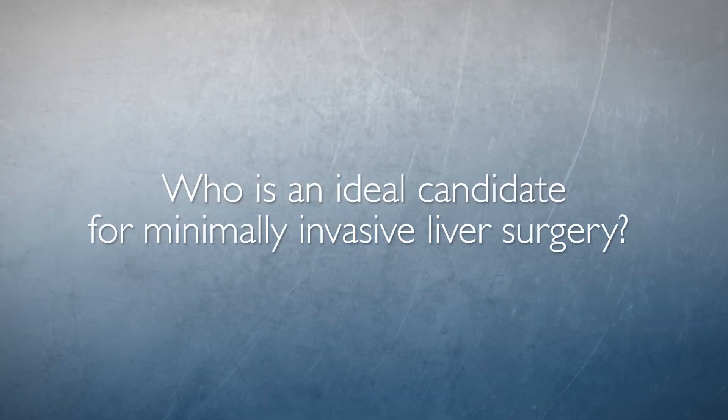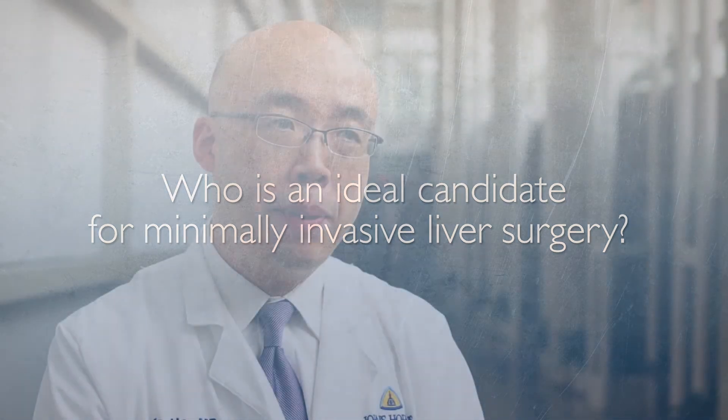The ideal candidate for minimally invasive liver surgery will be a patient who can tolerate general anesthesia, which is a requirement for minimally invasive surgery. The other consideration is that the tumor has to have very favorable anatomy, away from the major vessels. It's very challenging to do minimally invasive surgery for those tumors that are really close to the hepatic vein, portal vein, or any major vessels.